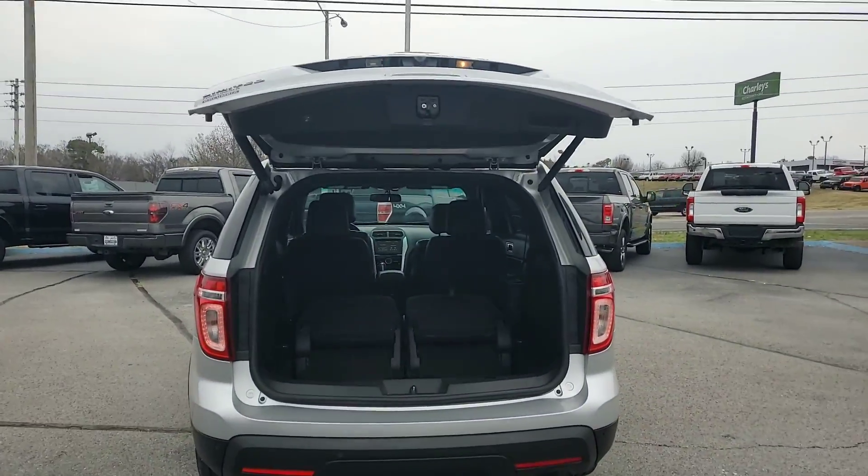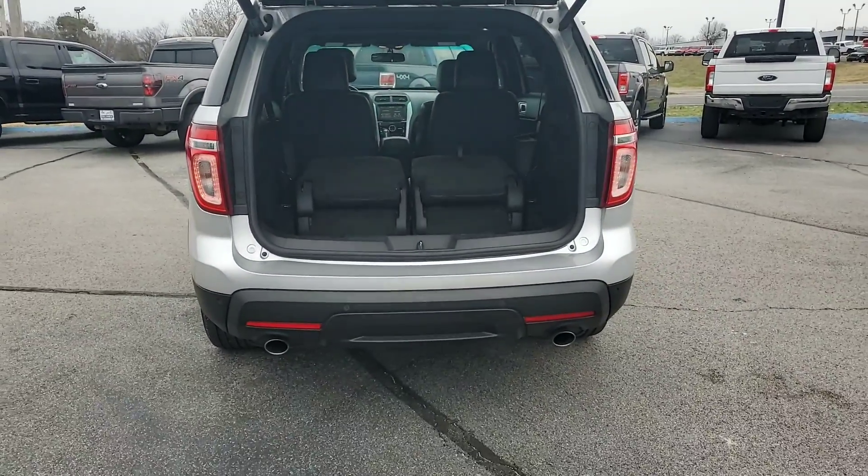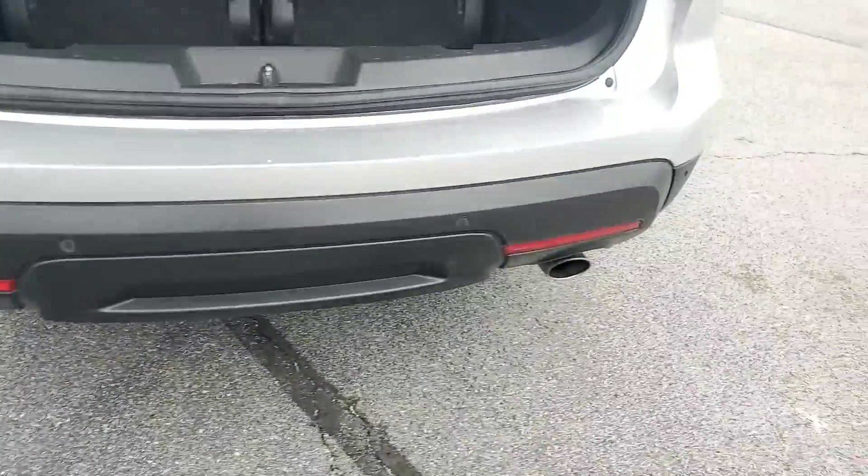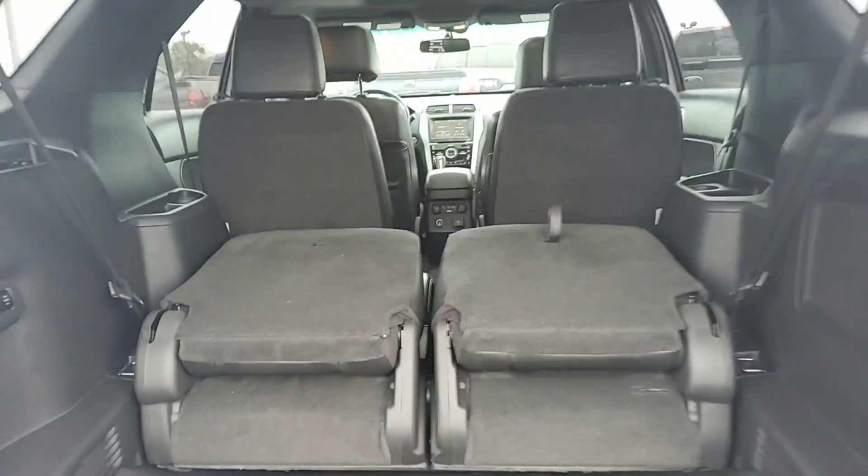As you can see, it does have the easy up-down tailgate. You are going to have sporty dual exhaust on this vehicle with your four park sensors in the back — they're going to beep at you when you get close to hitting something or anything like that.